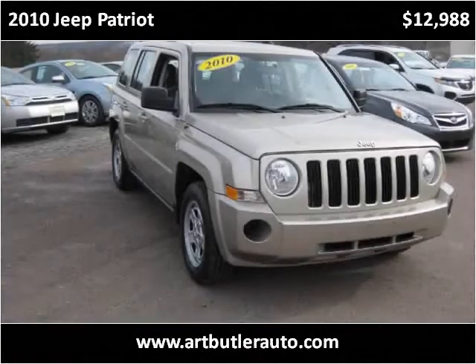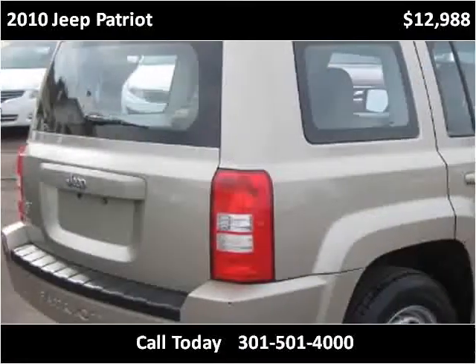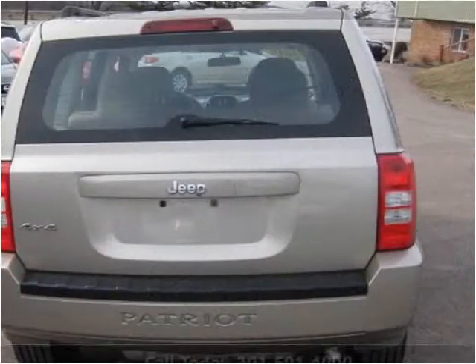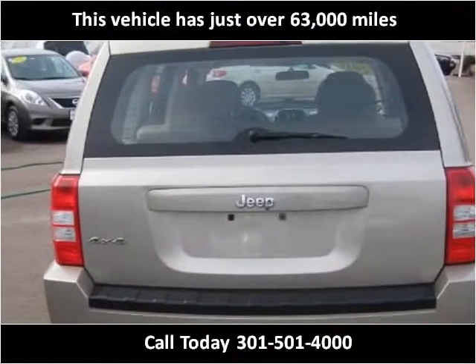This 2010 Jeep Patriot is available from Art Butler Auto Sales. This vehicle has just over 63,000 miles.